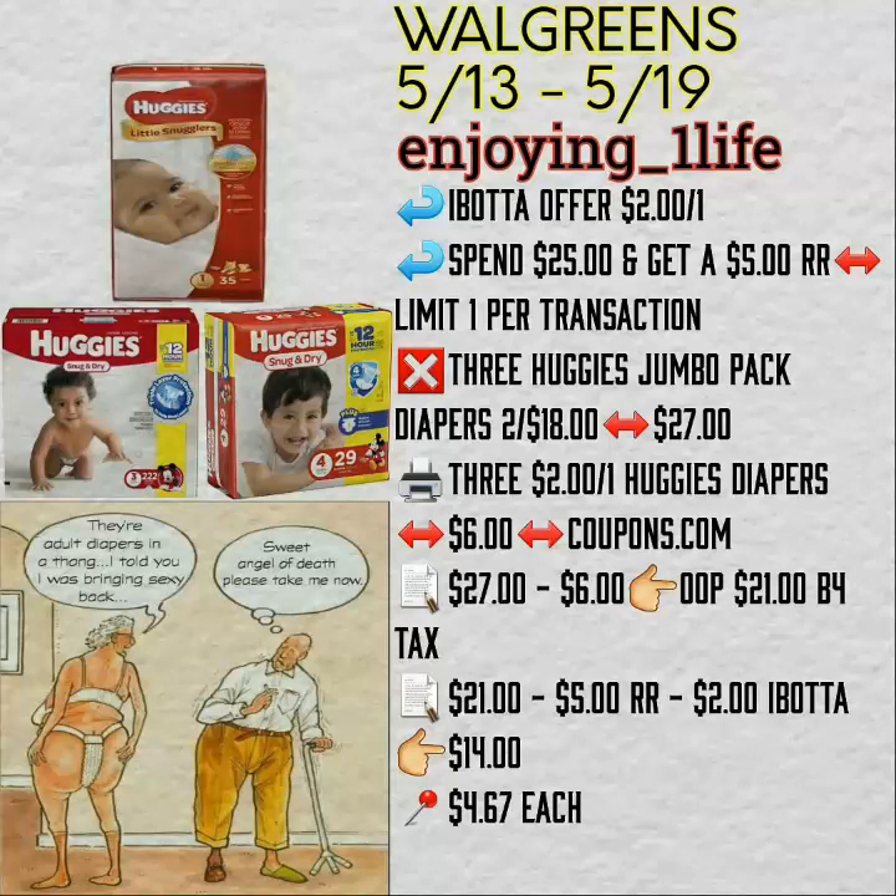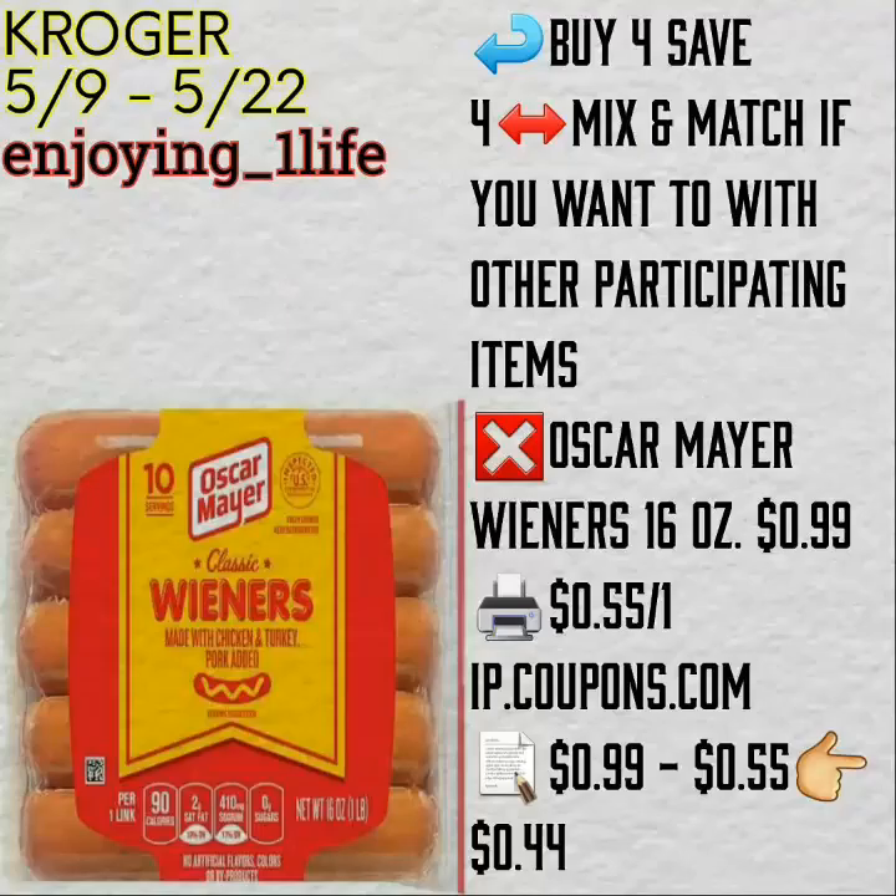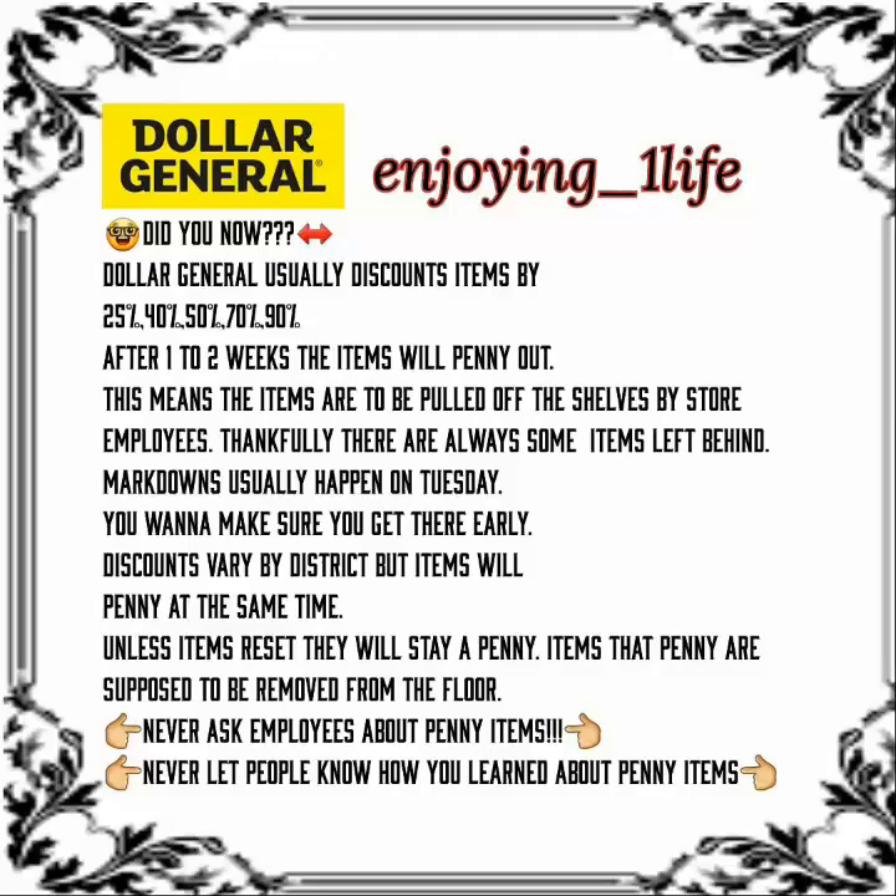Ibotta gives you back $2.00. You spend $25.00, then you get back a $5.00 registered reward — limit one per transaction. Purchase three of the Huggies — they end up being, after Ibotta and everything, $4.67 each. And this is a Kroger with the Mega Event: buy four and save $4, mix and match if you want with other participating items. Purchase the Oscar Mayer wiener, 16 ounces — $0.99 using a printable coupon, $0.44.